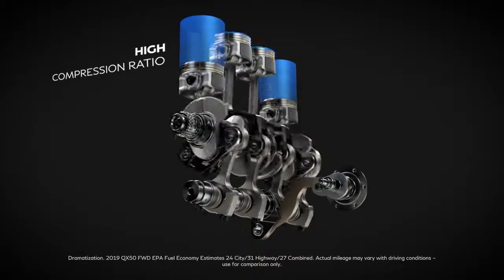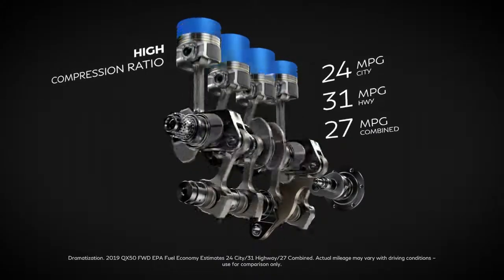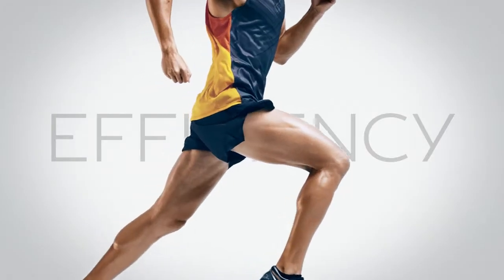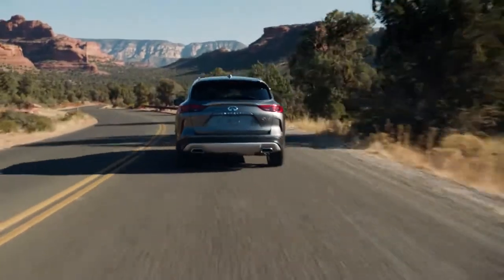When it's time to cruise, the engine changes again to give you up to 31 miles per gallon. You can see it as the gauge moves toward eco, mirroring the efficiency of a marathoner. Now you can enjoy the best of both worlds in one engine — the VC Turbo.